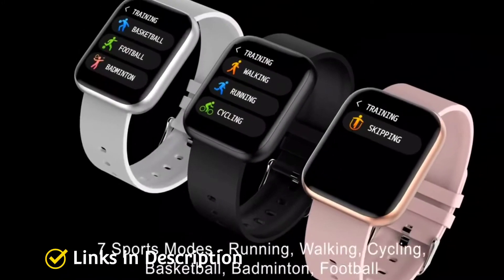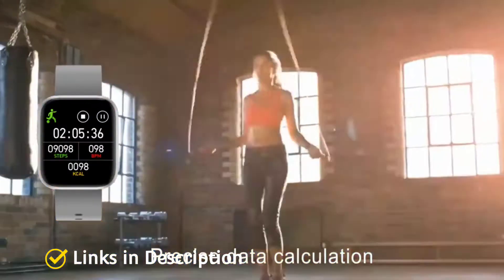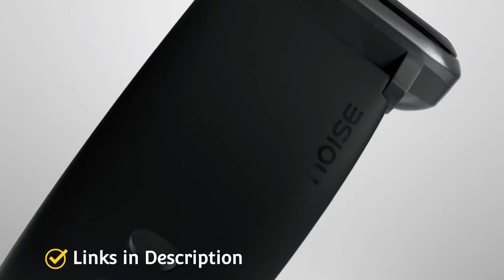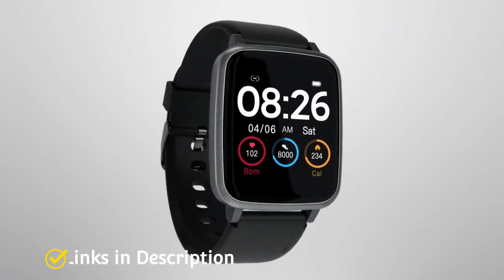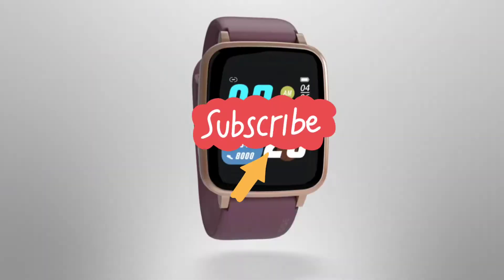So this video will help you out in choosing the best smartwatch under the budget of Rs 3000. Do watch the video till the end and let me know in the comment section which smartwatch you liked the most. Please hit that like button, share this video among your friends, and subscribe to our channel.